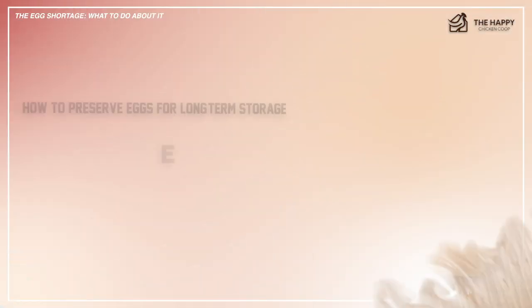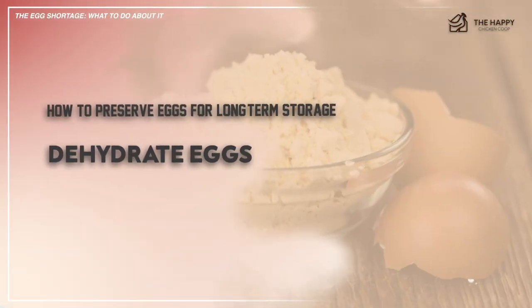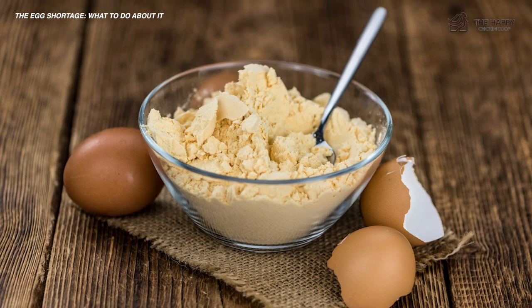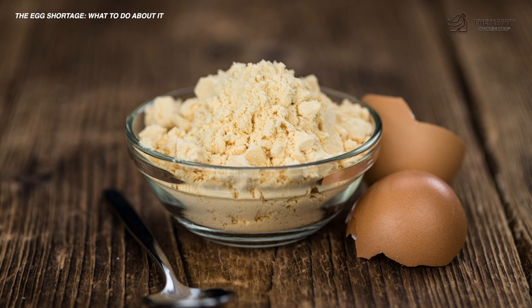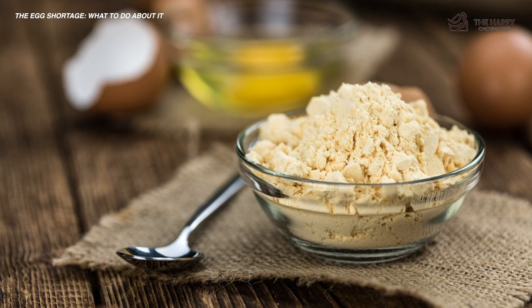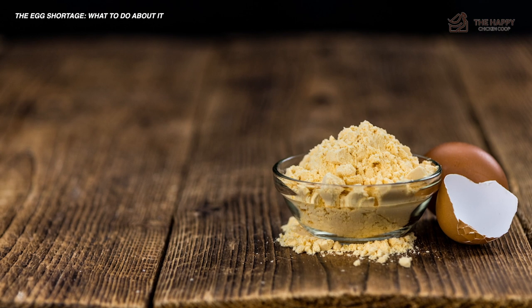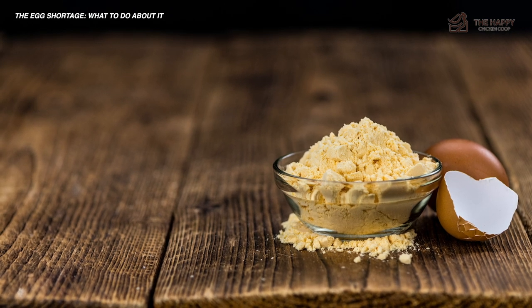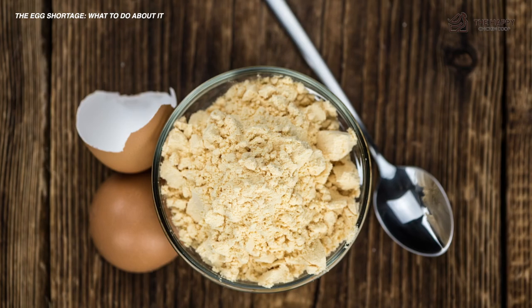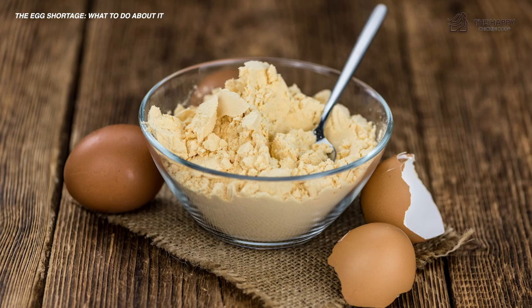Option number three: dehydrate your eggs. Dehydrated eggs are relatively quick and easy to do, and these eggs will last for five to ten years if properly stored. Crack your eggs into a bowl and whisk thoroughly until they foam a little, then pour into the tray of your dehydrator. For many personal dehydrators, five eggs fit into one tray. Dehydrate for about nine hours at 140 degrees Fahrenheit. The eggs will be very dry and flaky with no stickiness. After this, you can freeze them. Many people opt to blend the dehydrated eggs in a food processor so they take up less space in storage.